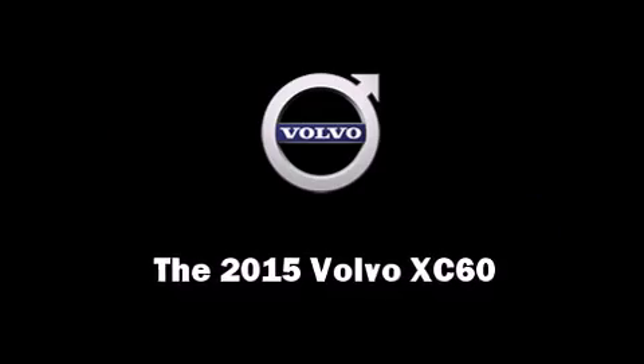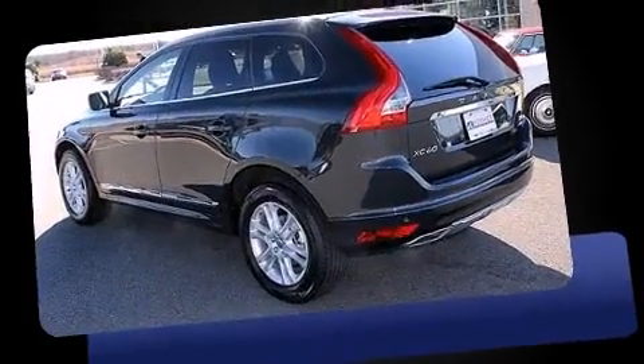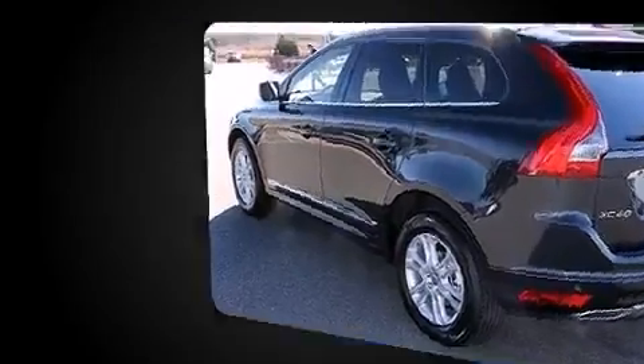Outstanding design defines the 2015 Volvo XC60. Turbocharger technology provides forced air induction, enhancing performance while preserving fuel economy.